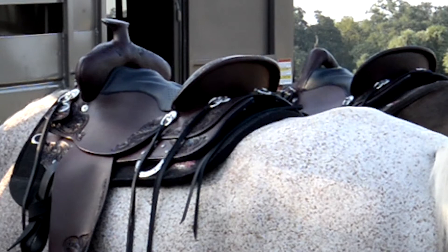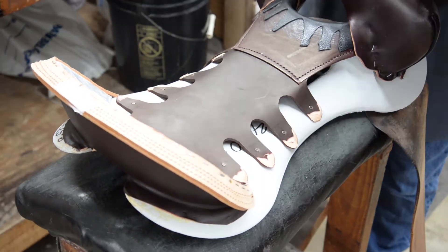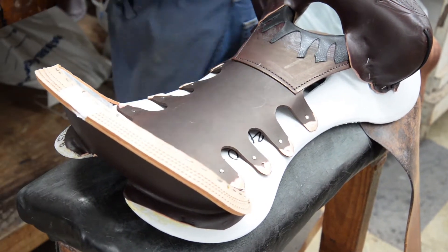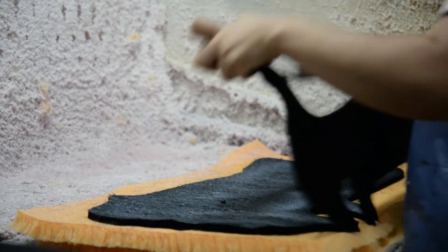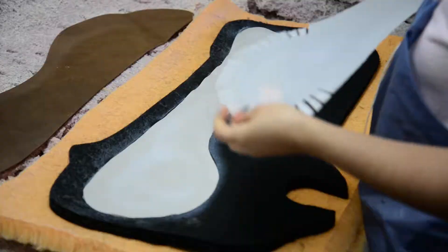When you look at the Horizon Saddle, you can start with the tree. We've designed what we call the Tri-Tech Fit System. It helps protect your horse's back in three specific ways. It starts with a new tree that has a modest flexibility to accommodate minor conformational variances, and then it has